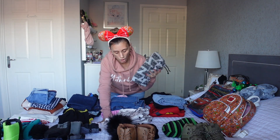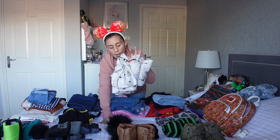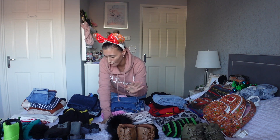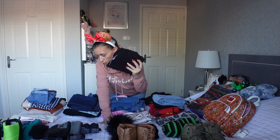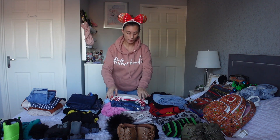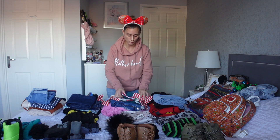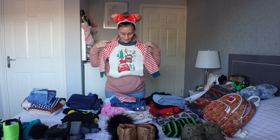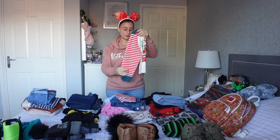I then have our pyjamas. So Taylor's are Star Wars, mine are pink Tinkerbell ones that I've had for ages from Primark - they're silk, they're lovely. Freddie's are Pokemon ones of course. And then I got these ones for Jude because I saw them on Amazon and I just thought they were super cute - they are Lightning McQueen. I thought they would be perfect for the trip, and you could also wear them on Christmas Eve to wake up in on Christmas Day.